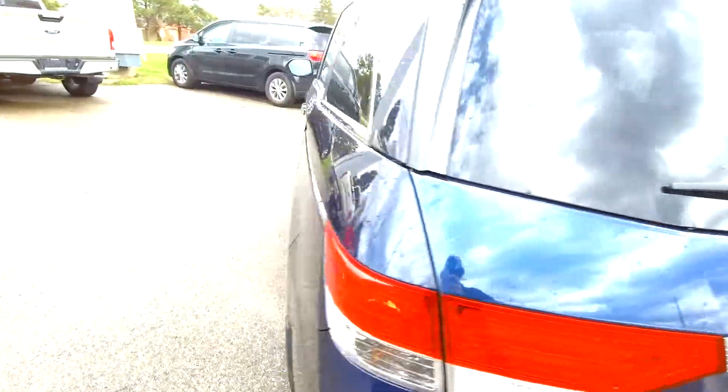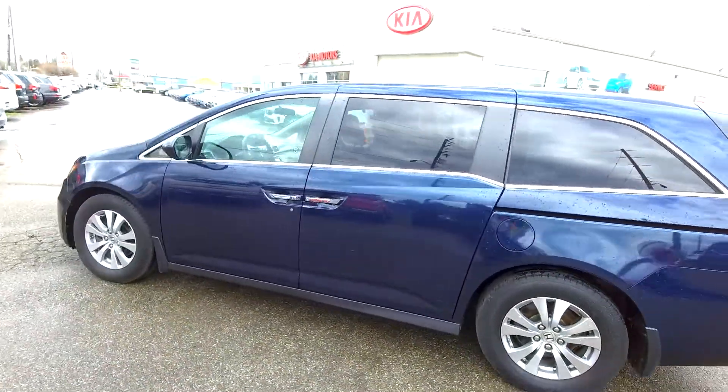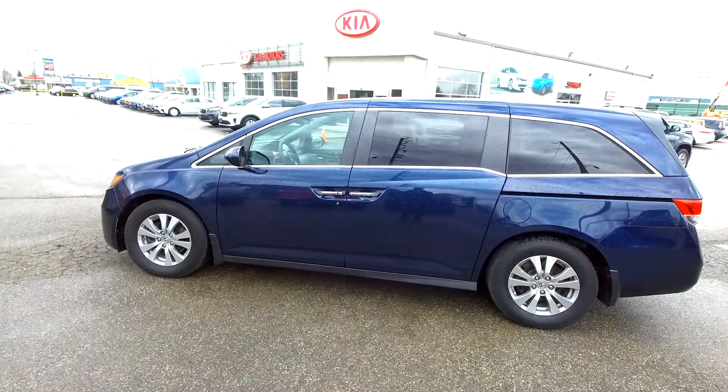If you're interested in any Kia or any car here, you can give us a call at 519-304-6542, or you can reach us online at www.branfordkia.ca.